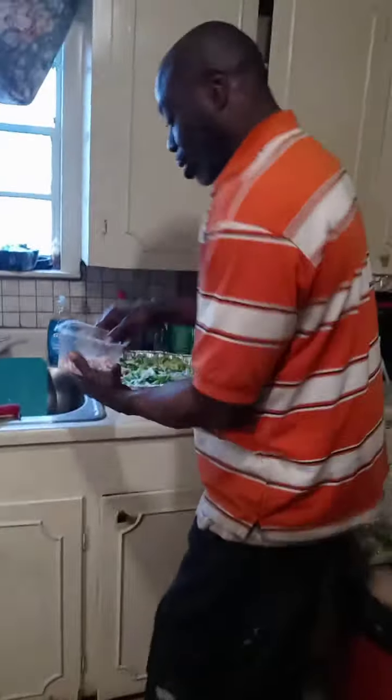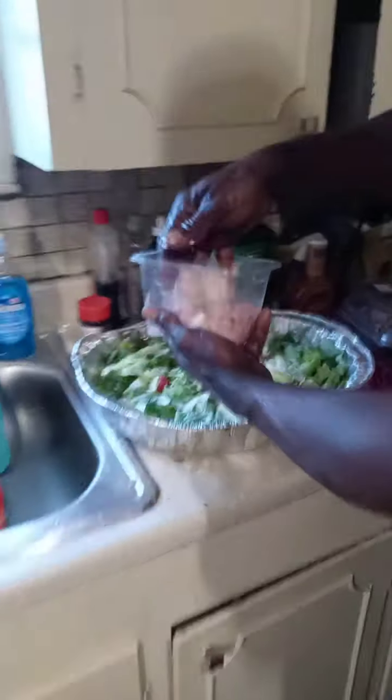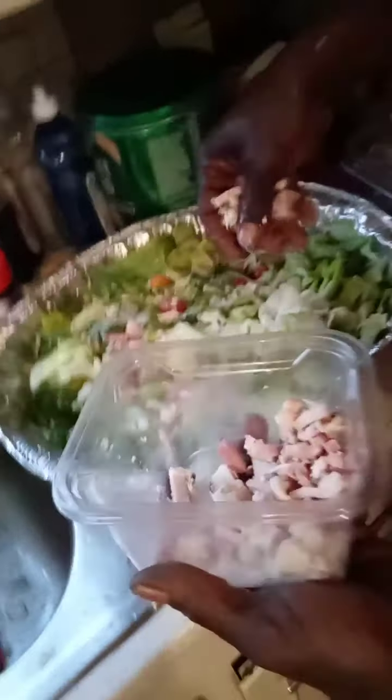Now while that's cooking, we're going to sprinkle our ham and turkey — smoked turkey — on a salad.